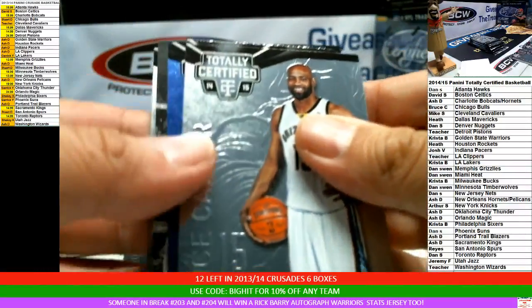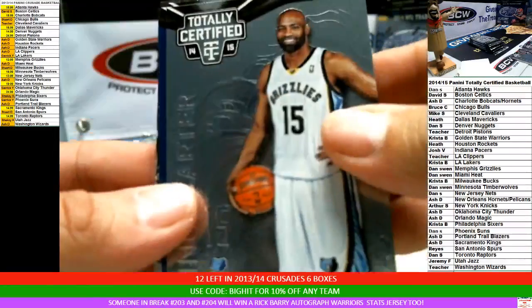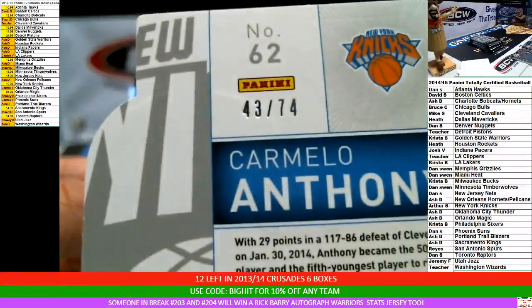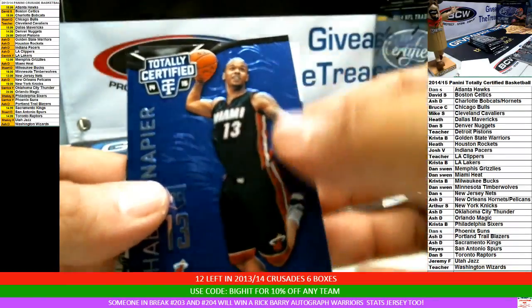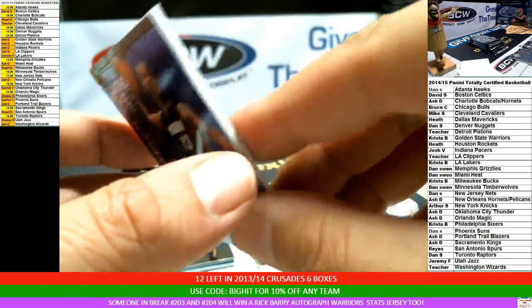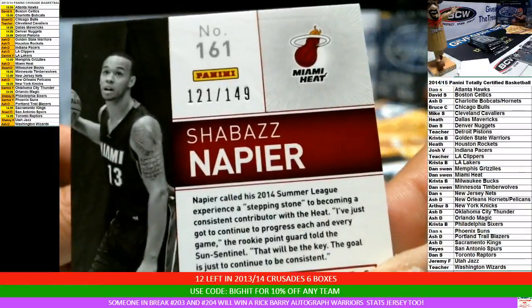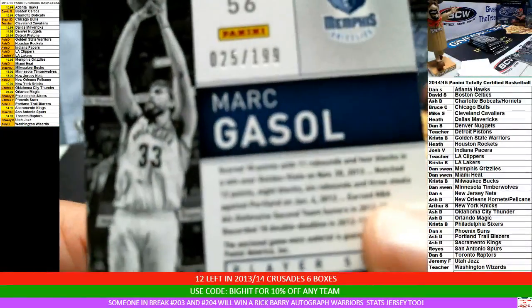Box four. Joe Johnson. Vince Carter for the Grizzlies. Carmelo Anthony die cut blue parallel, 43 of 74. Congrats to the Knicks. Napier blue parallel rookie for the Heat — and the hit, for the team that always hits, Marc Gasol and the Grizzlies jersey patch. The Napier is 121 of 149. Gasol is number 25 of 199.